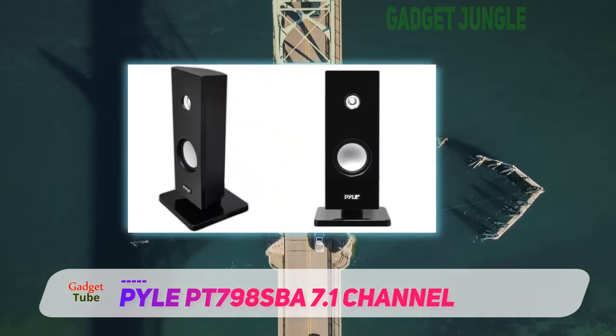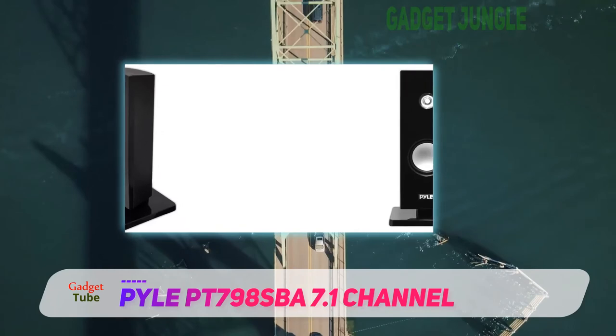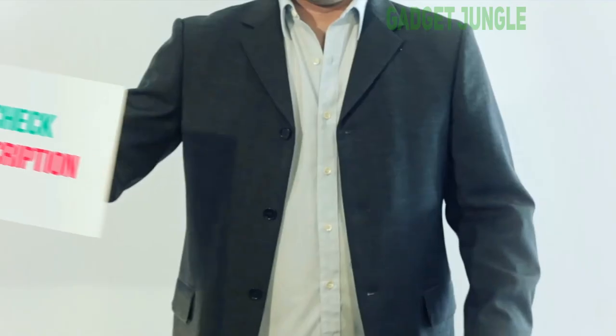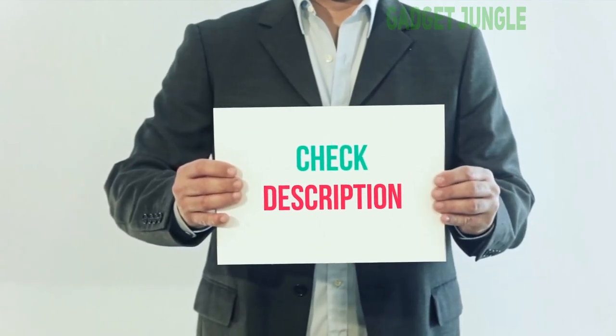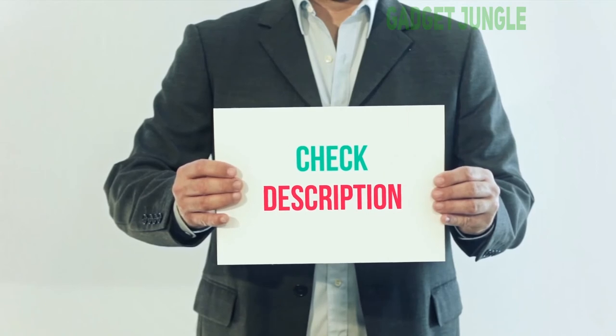This 7.1 home theater system by Pile is a simple speaker system that has been well designed and works well for all homeowners. I have included this product link in the description — you can check it out for more information and the latest price.